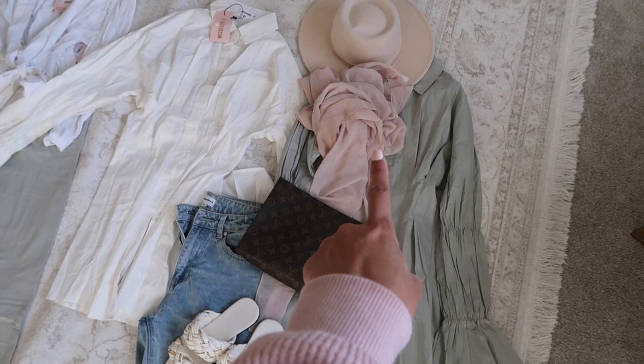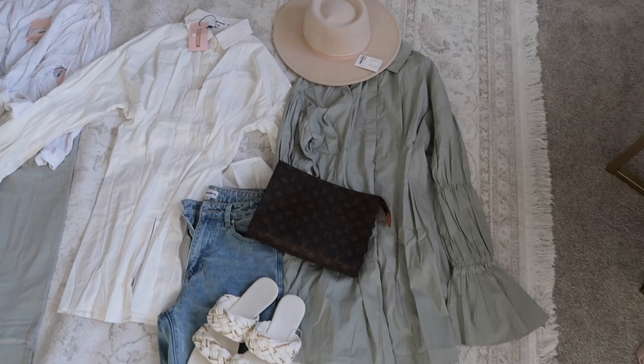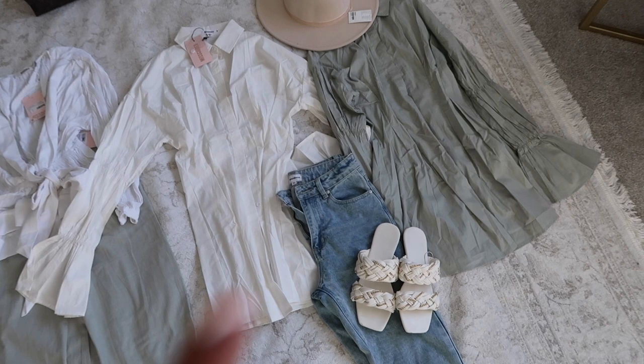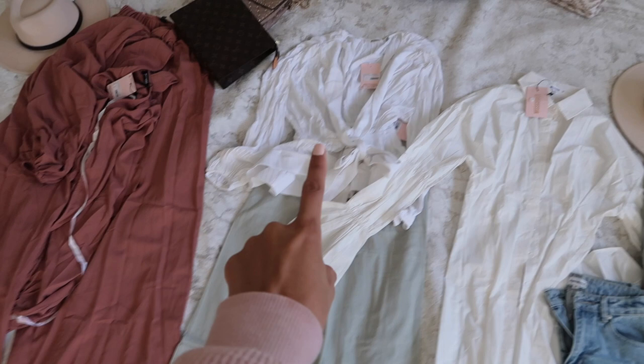I feel like this outfit is so cute. This hijab isn't showing up as the right color on camera so I'll step out of the equation so you can see what we're working with. If this bag is a little too dark, I'll probably just pair this whole look with my white Louis, which I don't have here in my room. One outfit done — moving on to the next look.